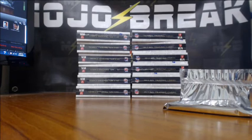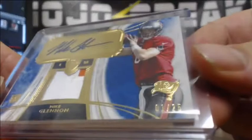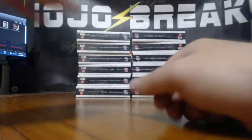Here's your Mike Glennon — sick looking card. 1 of 25. This stuff is going to do well. We got a case random of this today too — the mixer random. Crown is already sold out, but if you guys want more football...